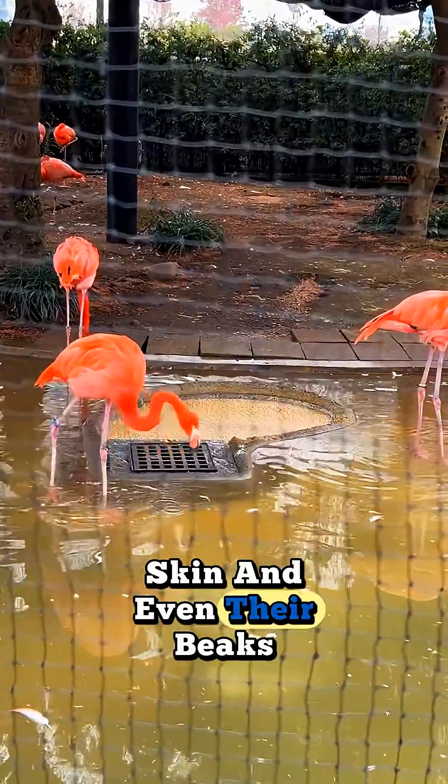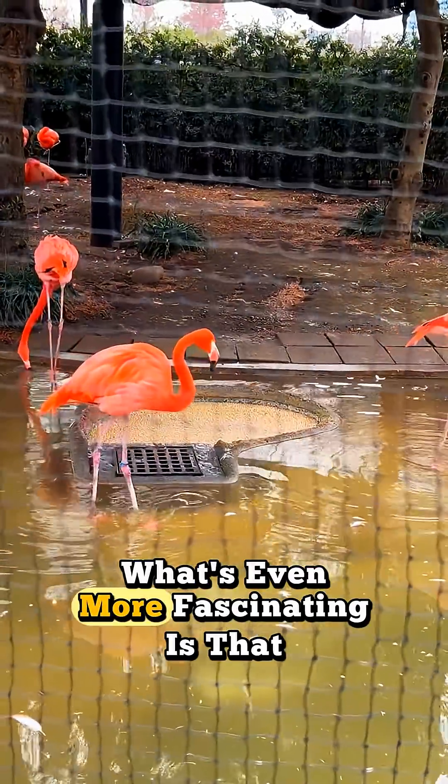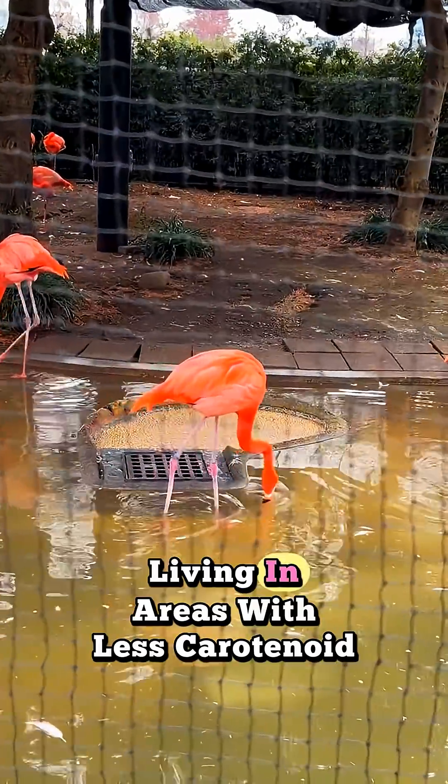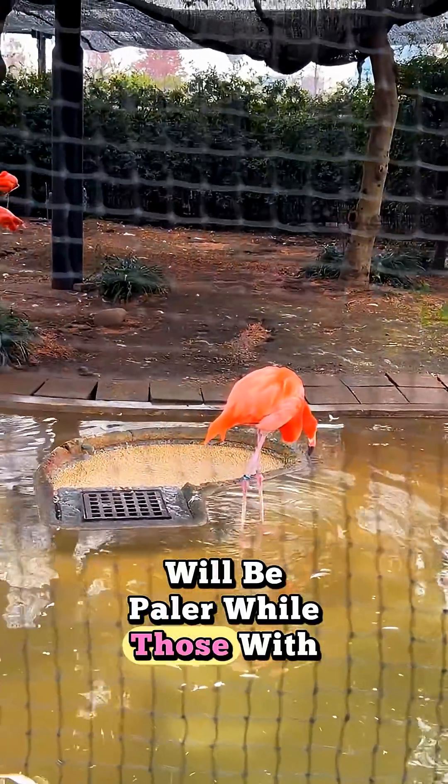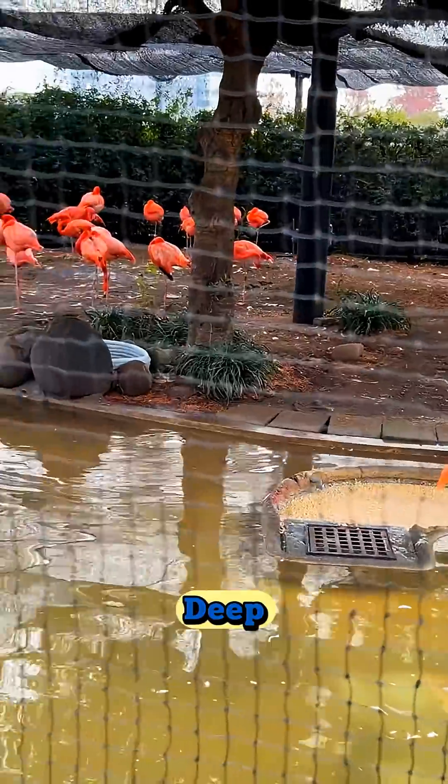The color is deposited into their skin and even their beaks. What's even more fascinating is that flamingos living in areas with less carotenoid-rich food will be paler, while those with an abundant supply can turn a deep, vivid pink.